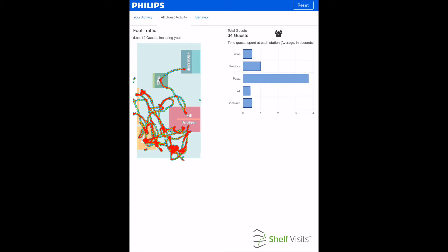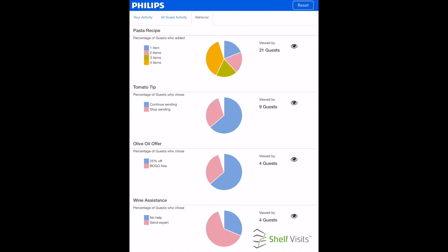Through the Aisle 411 Shelf Visits analytics platform, the shopper's journey can be compared to all other guests who have visited the store for a given period of time, allowing for benchmarking. A breakdown of guest decisions shows that 20% of the guests who saw the pasta recipe added two ingredients to their shopping list. This example demonstrates how retailers can use in-store engagement to create basket lift.